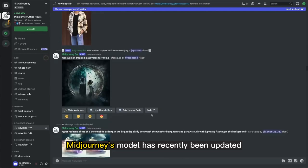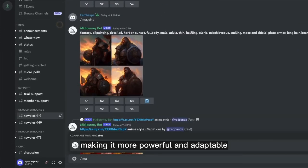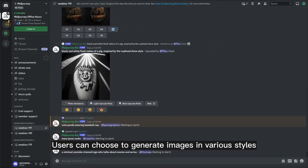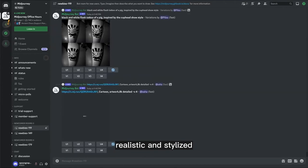Midjourney's model has recently been updated to the most highly anticipated version 5, making it more powerful and adaptable. It can create photorealistic images that are almost indistinguishable from actual photographs, and more fantastical or surreal images. Users can choose to generate images in various styles, including painterly, realistic, and stylized.